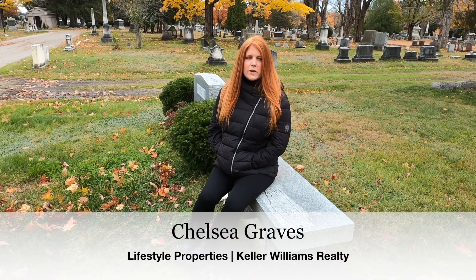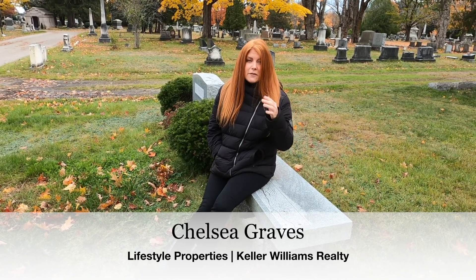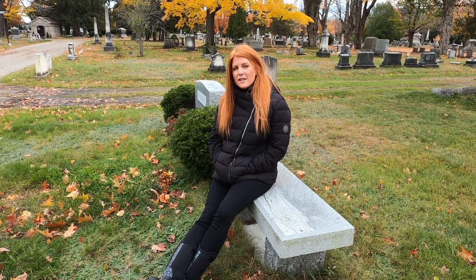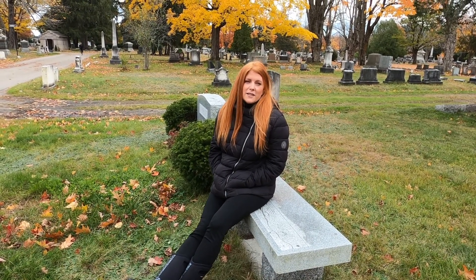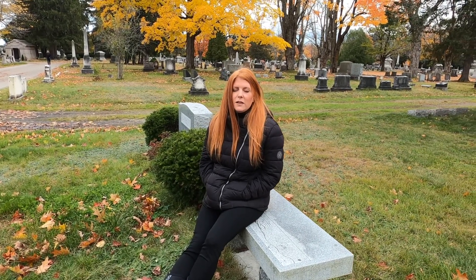Right now we are at Evergreen Cemetery in Portland. This is one of my favorite places to come, especially during the fall. You can see some of the leaves in the background — the trees are just so spectacularly colored right now. You can see a lot of people taking walks with their dogs, with their families. Everyone loves to come out and see the fall leaves right now.